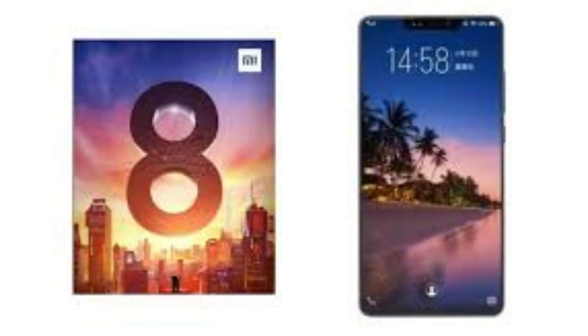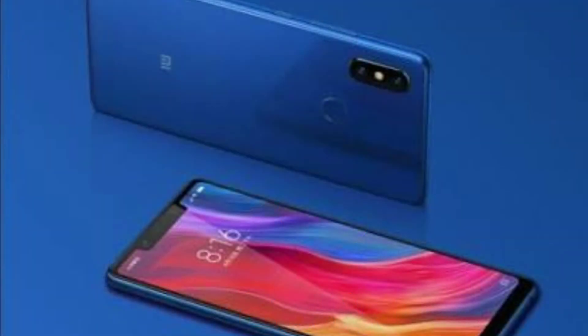Both phones come with face unlock and fingerprint unlock features. The battery life differs: Mi 8 has a 3,400 mAh battery and Mi 8 SE has a 3,120 mAh battery.